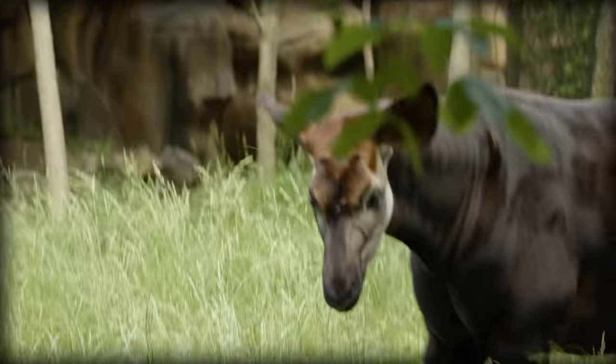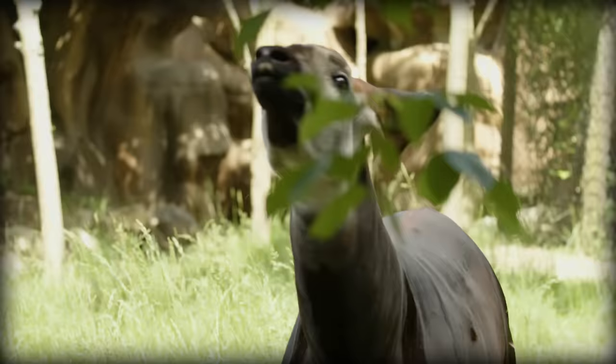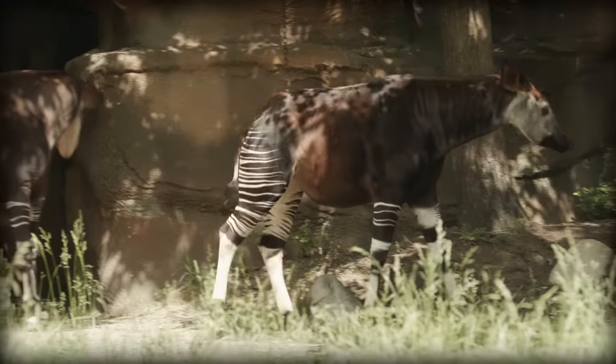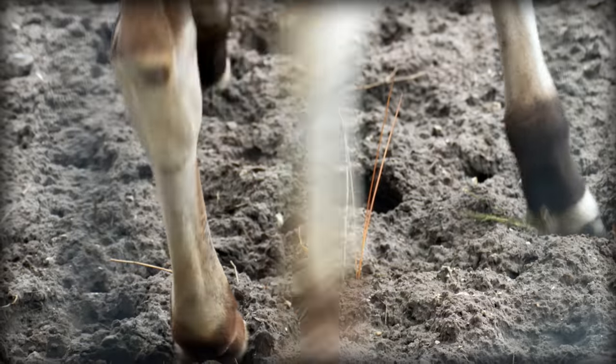Okapi also have a fantastic sense of smell, which they use to find other okapi and to detect predators. Their scent glands are located on their feet, and when they want to chemically communicate with other okapi, they will leave behind a sticky substance wherever they walk.